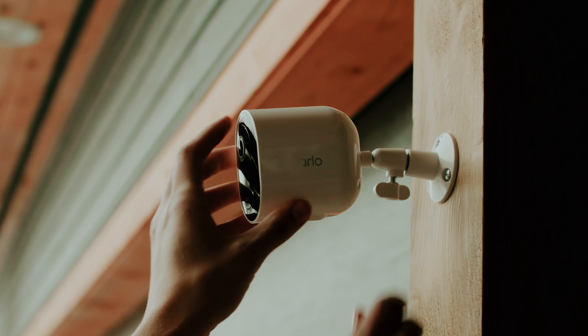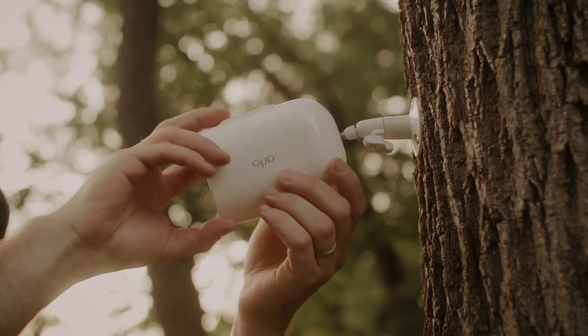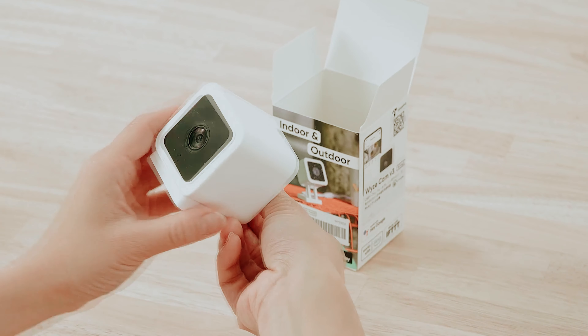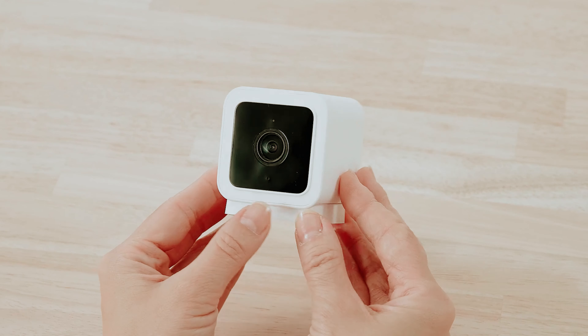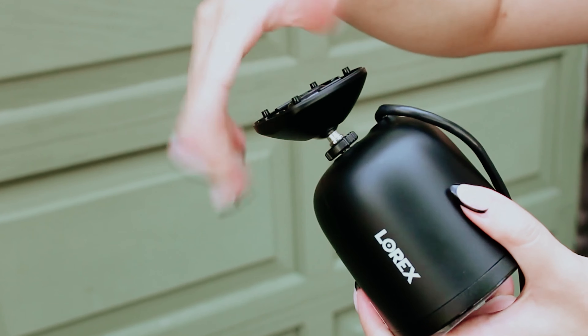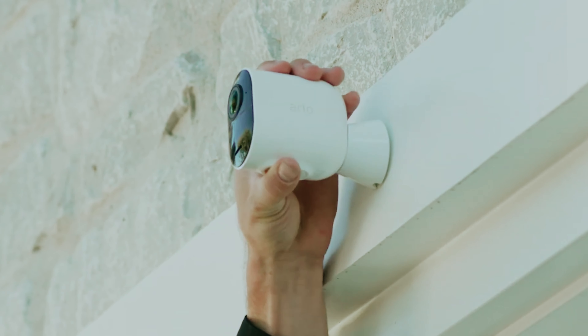In an age where safety and security are paramount, equipping your property with the best outdoor security cameras is more essential than ever. With the right surveillance system, you can protect your home, monitor your surroundings, and deter potential intruders — all from the palm of your hand. But with so many options available, how do you choose the perfect camera to suit your needs?